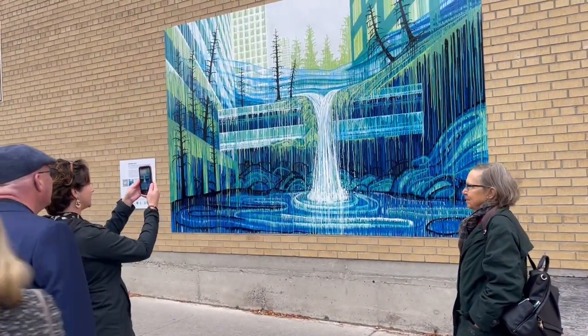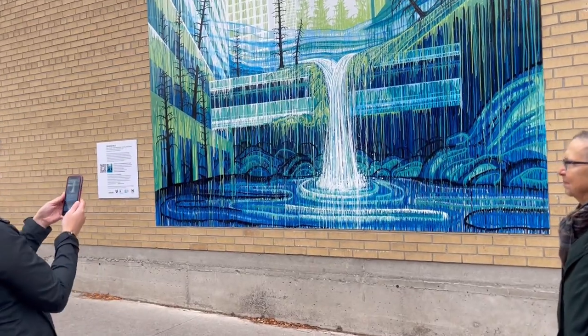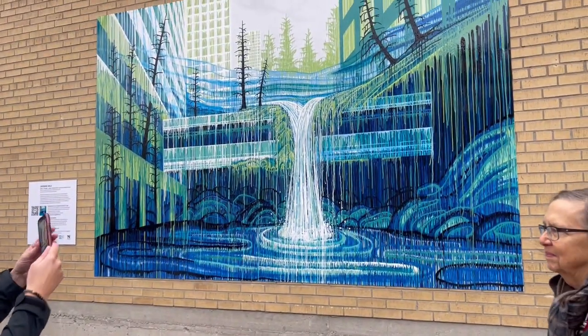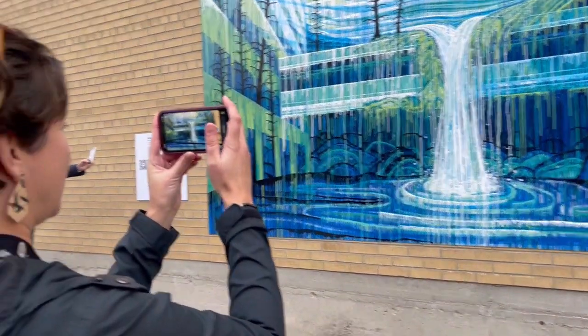Tell me about this, Amy. Tell me about the artwork. This is called Growing Wild. It's an installation that is a mural as well as an augmented reality collaboration between Julian and I. It explores urban and natural areas colliding together to ask questions about our future.